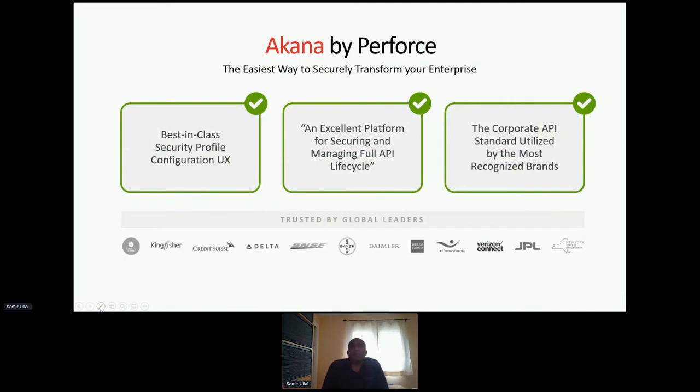We have quotes from analysts and customers, and you can see some customer names at the bottom — hopefully all recognizable names to everyone on the call. We have other well-known organizations that don't allow us to use their logos, but certainly a wide range of customers as you can see.